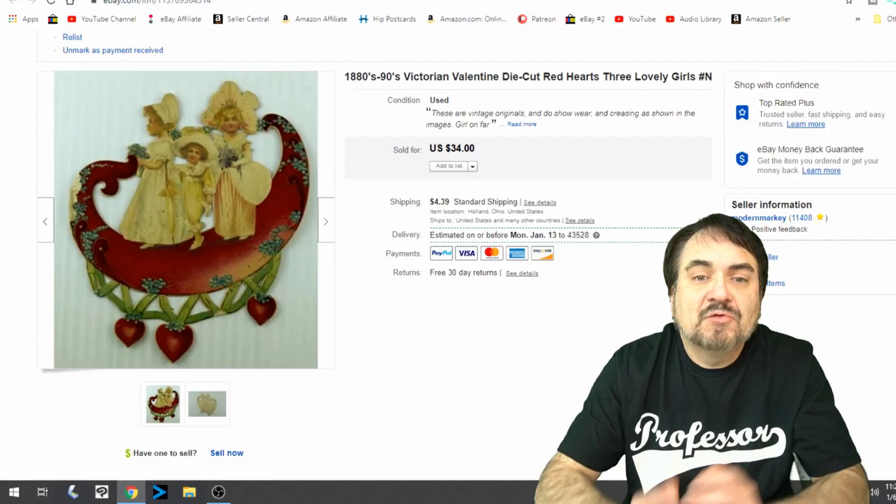Hey, it's Don the Auction Professor. Today we're going to look at some items that I sold through the Make an Offer to a Watcher's option. Everything I'm going to show you today was sold through those options. I literally sent an offer to every one of these people and every one of these items sold within the next 24 hours from those offers. So let's hop over and look at those items right now.